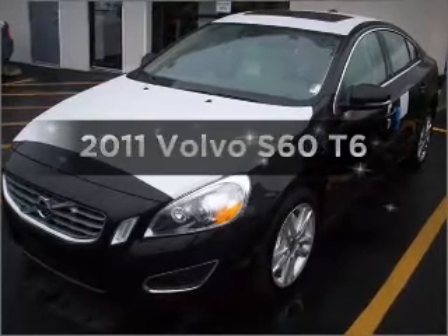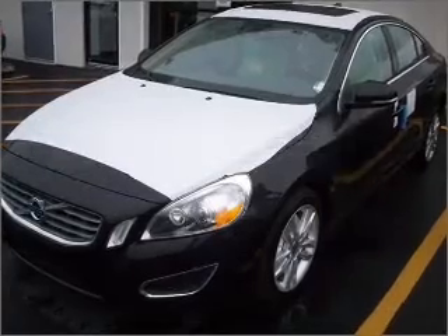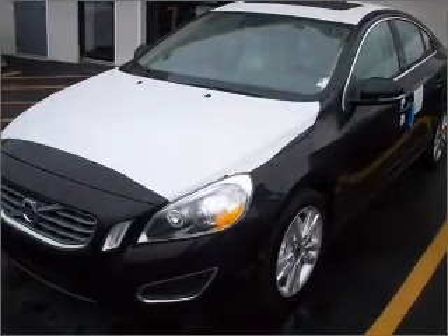The 2011 Volvo S60. Travel the roads in style and comfort in this great vehicle.